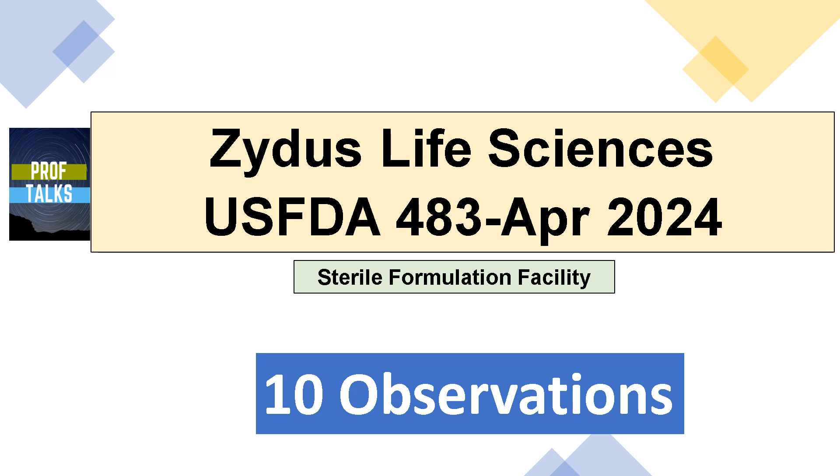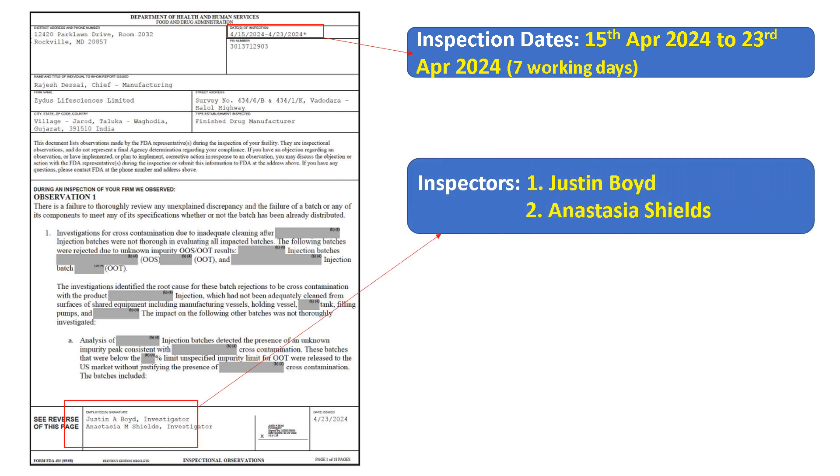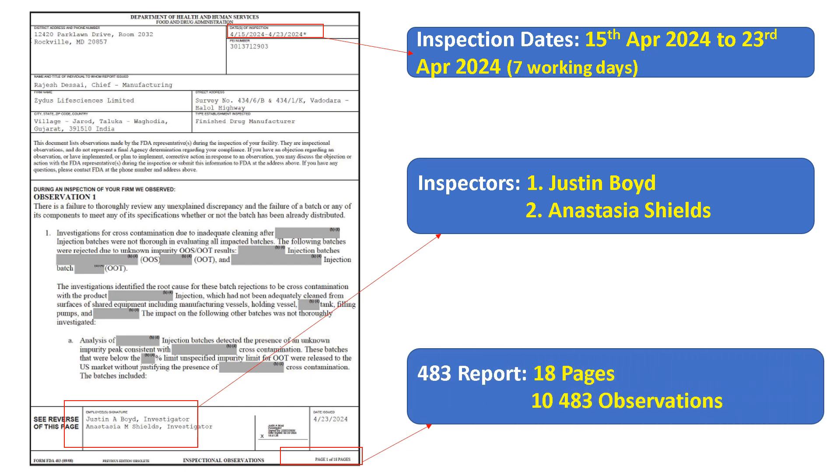There are a total of 10 483 observations. Kindly note that this presentation is solely for the purpose of learning. The inspection was conducted from 15th April to 23rd April for 7 working days, by inspectors Justin Boyd and Anastasia Seams. This 483 observation is an 18-page report consisting of 10 observations.